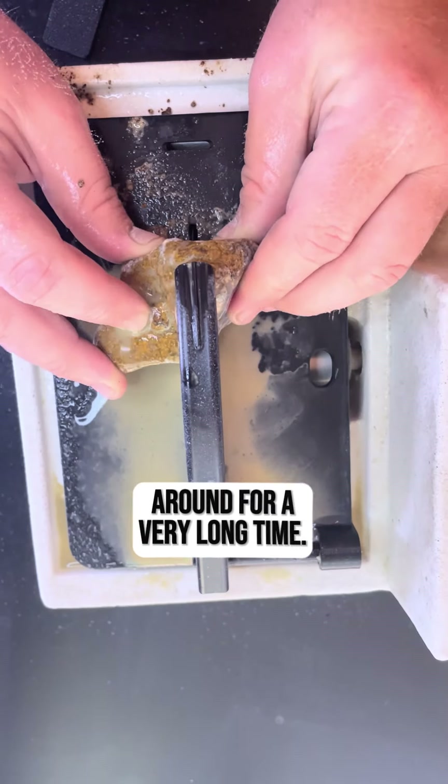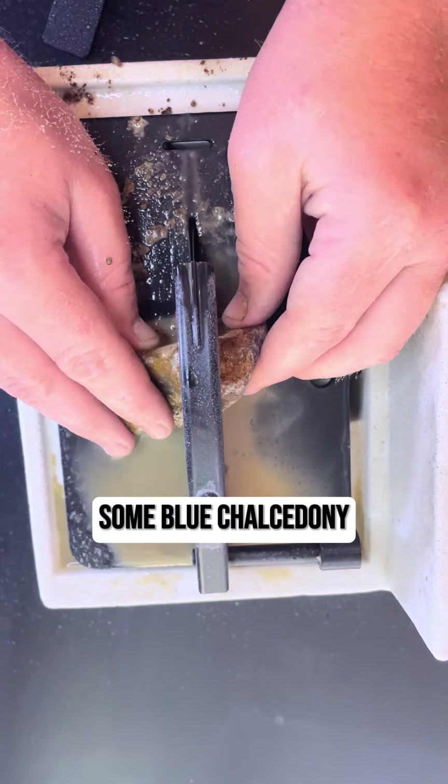Number ten: this gem has been around for a very long time. Some blue chalcedony deposits are believed to be over a hundred and fifty million years old.